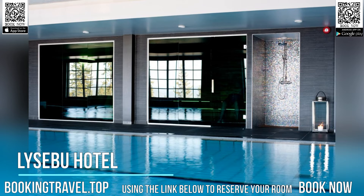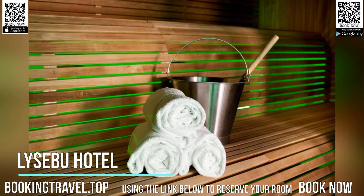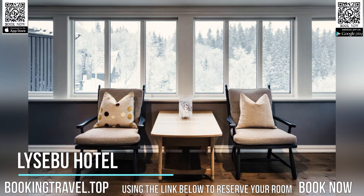All rooms at Hotel Lysabu have a work desk and a private bathroom with shower. Some rooms feature a flat-screen TV and views of Sor Ketilin Valley and Norafjell Mountain. The in-house restaurant serves Norwegian cuisine and features large panoramic windows and Nordic art on the walls.